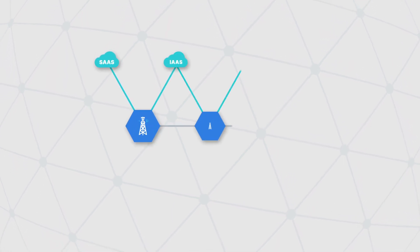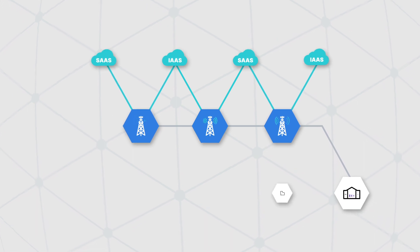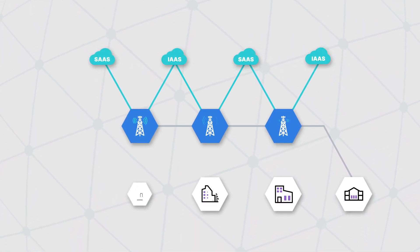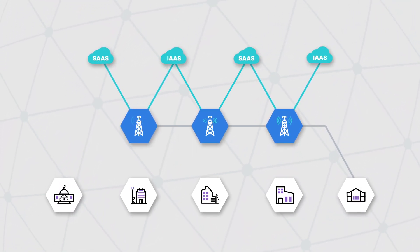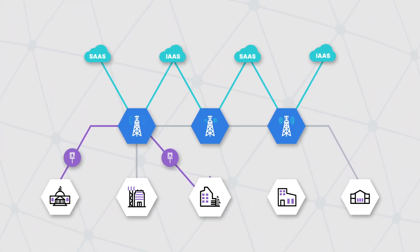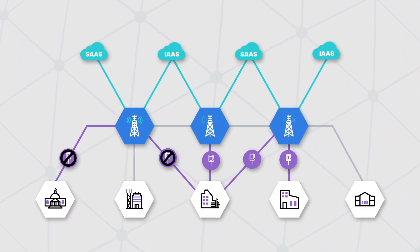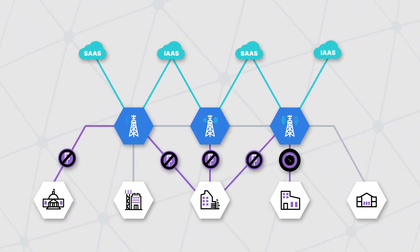Wireless WAN is a simple, low-cost way for businesses to extend edge broadband connectivity beyond the reach of fixed options like cable, DSL, and fiber. Wireless WAN can also improve the reliability of existing wired broadband sites by adding failover options in case of a wired connection failure or other performance issues.